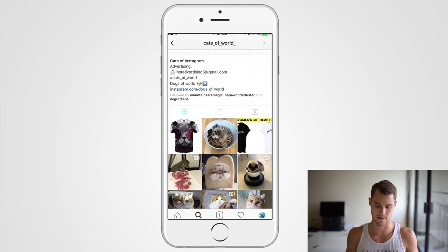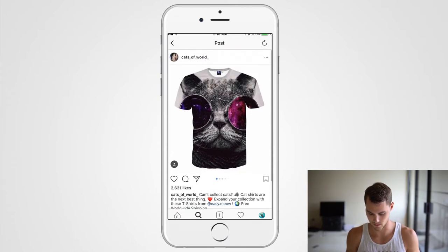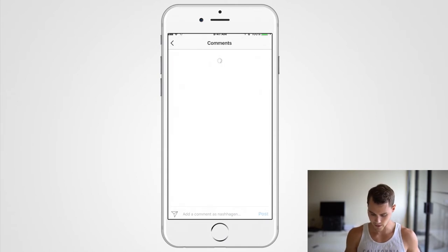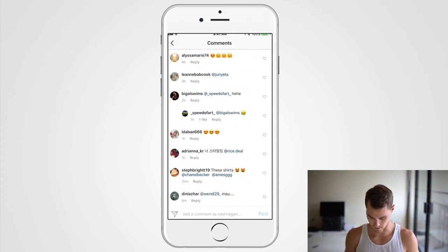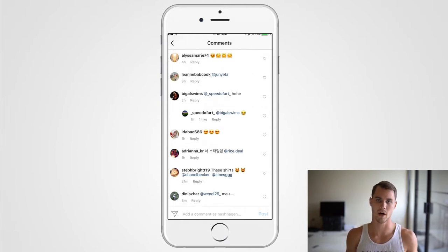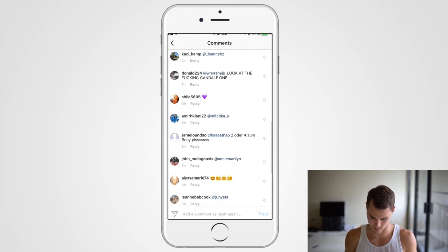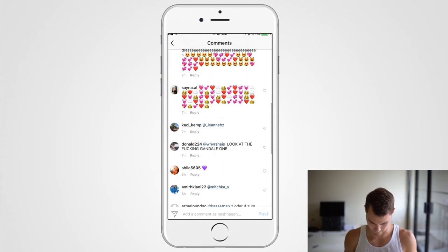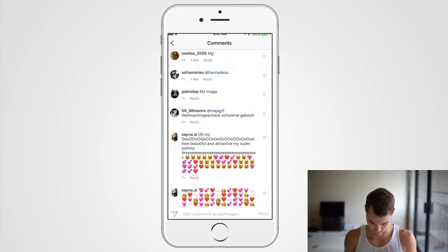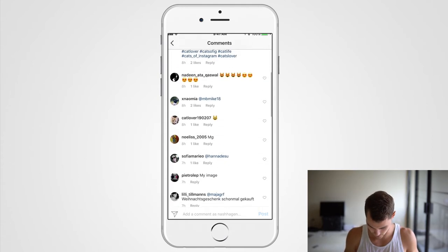The second way is to look at a page that already has influencer posts and tap on one of those photos. Go down to the comments and see who's commenting. For example, this person says 'these shirts' and tags two friends — that shows interest. And this person wants to order, which is even better buyer intent.